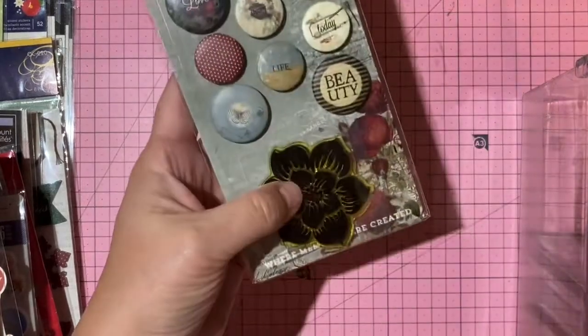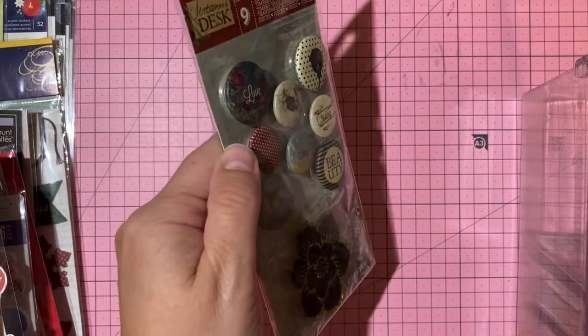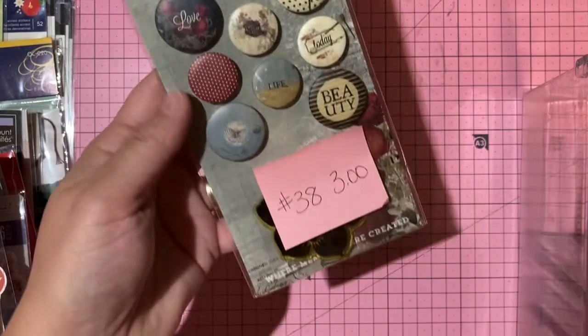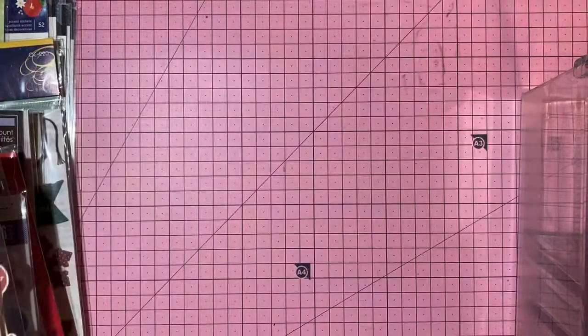Prima Stationer's Desk collection — an acrylic stamp plus flare buttons. Stamp is unused. Three dollars, number 38.